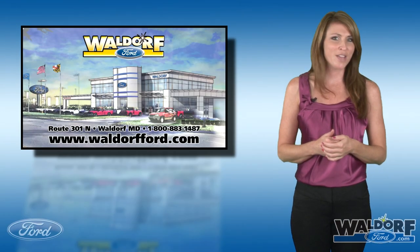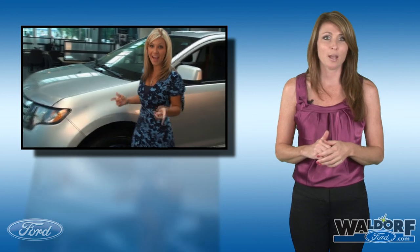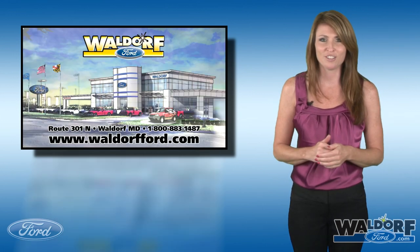Now we all know how much you loved our 2010 Edge video — over 14,000 views and counting — but you will have to trust me when I tell you the 2011 Edge will push you over. Yep, the Edge. Now let's start with the exterior, because let's face it, first impressions are everything.